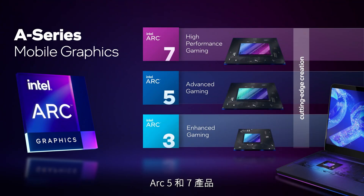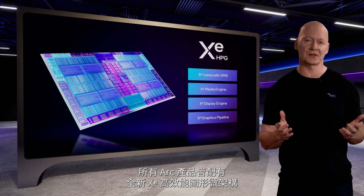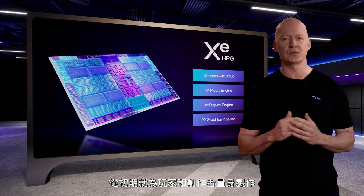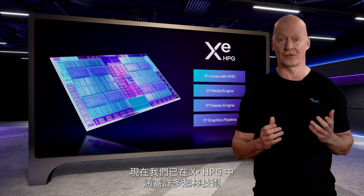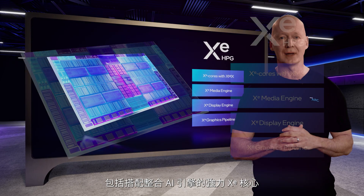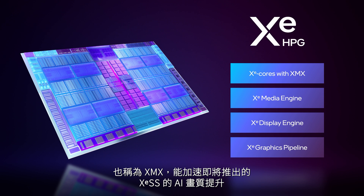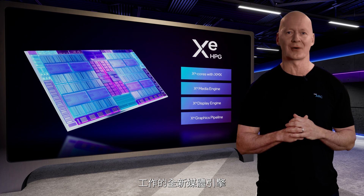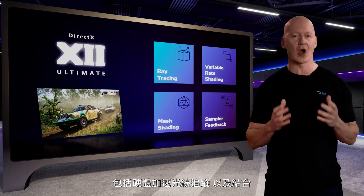Arc 5 and 7 products offer the same advanced content creation capabilities with higher graphics and compute performance. All Arc products start with our new Xe High-Performance Graphics Microarchitecture, or Xe-HPG for short, which was engineered from the ground up for gamers and creators. We've packed a ton of great technology into Xe-HPG, including powerful Xe cores with integrated AI engines — XMX — for accelerating AI workloads, and a new media engine tuned to accelerate existing and future creator workloads. Every Arc GPU offers full support for DirectX 12 Ultimate, including hardware-accelerated ray tracing.